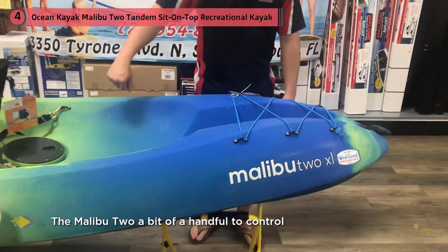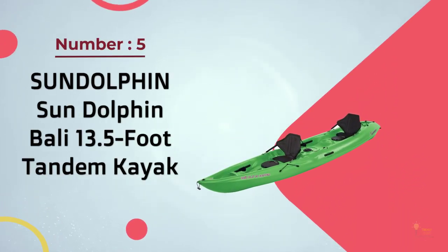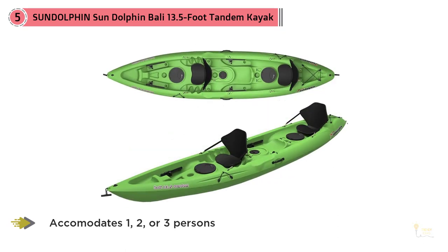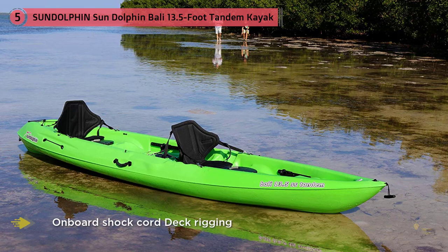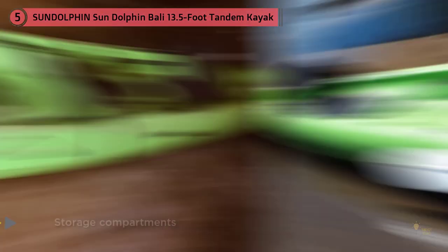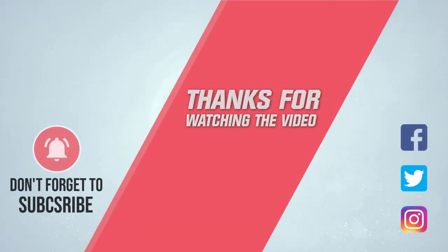Number five: Sun Dolphin Bali 13.5 foot tandem kayak. There's little doubt that this boat features the greatest combination of quality and price — the value is outstanding, making it an excellent choice especially for beginners or those on a budget. The adjustable foot rests offer some flexibility, and the center jump seat allows for a third person, best used by a child since it's molded plastic and quite small. The real winner here is storage: this boat has two large storage hatches, one between each paddler's legs. For more details, click the link in the description. Thanks for watching.